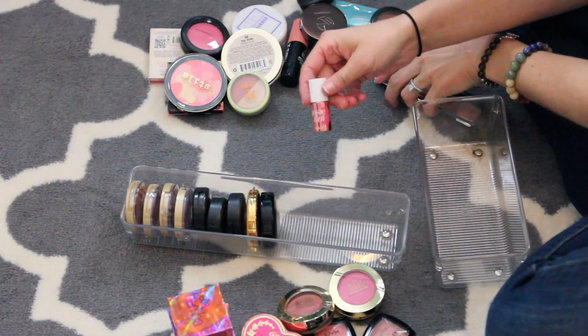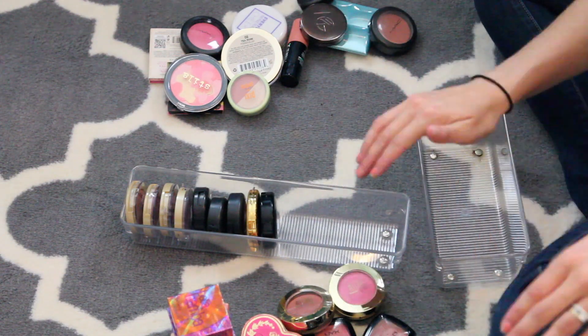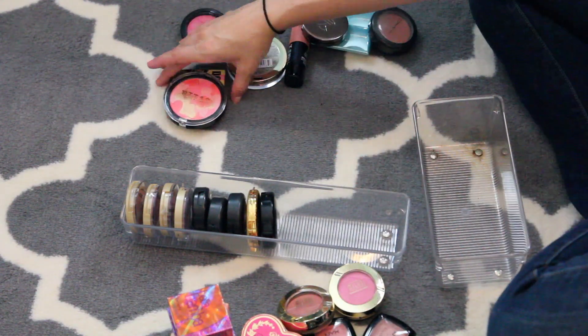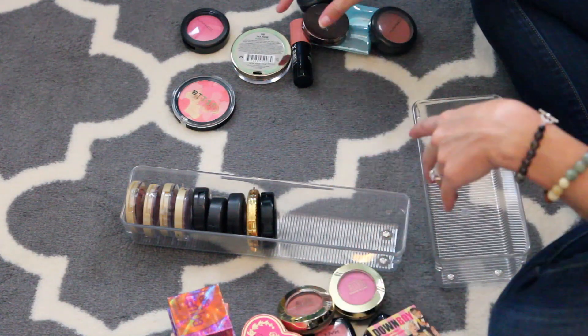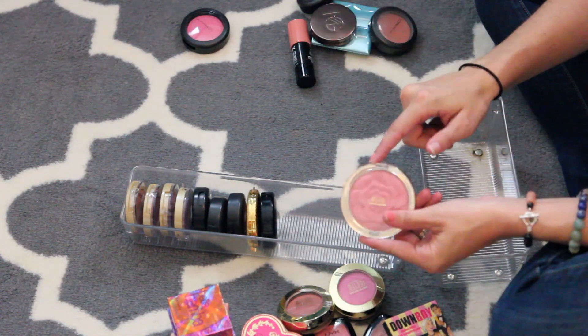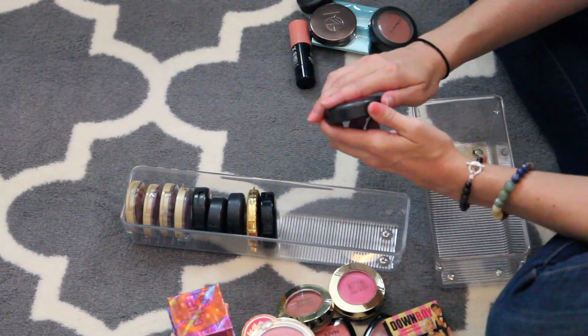I'm going to get rid of this little Benetton I have and my Graftobian Blush Palette — I don't ever use that. Get rid of this thing by Pixi and my Everyday Minerals. This Instain I just don't use. The Down Boy by the Balm I'm going to keep — Ashley sent that to me, I love it. I'm going to get rid of this Stila one and keep this Milani one in T Rose. This is my MAC Blush in Pinchot Peach — that's pretty, I'm going to keep that.